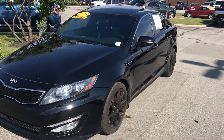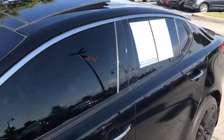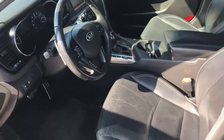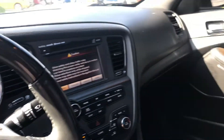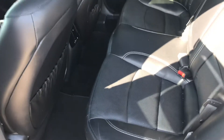This is Steve Anger with Bill Estes Ford. This is the 2013 Kia Optima SX. It does have a 6-inch touchscreen and leather interior. Just over 102,000 miles on it. Nice roomy back.